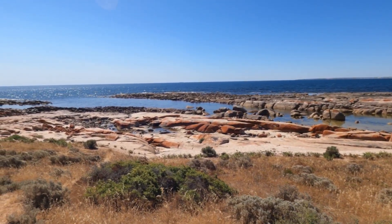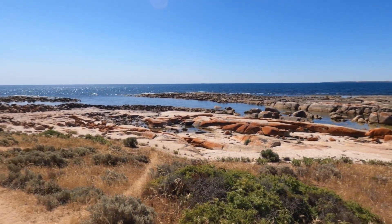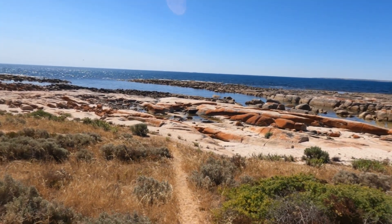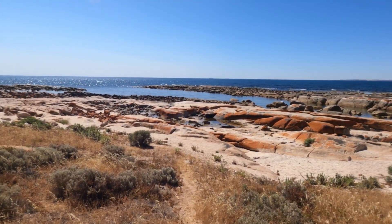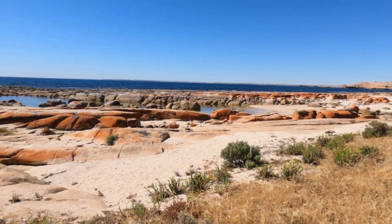If you're heading down to Streaky Bay, you need to head out and do some of the scenic drives. This is part of the Wester Loop. We've only so far done the Wester Loop — we're going to do the other ones over the next couple of days, but it's just absolutely stunning.